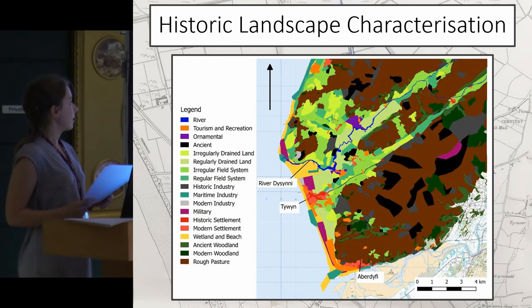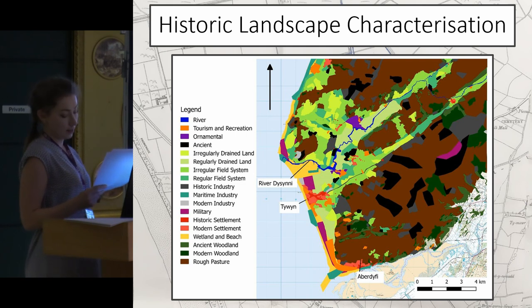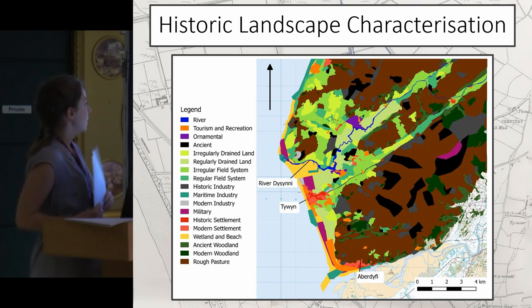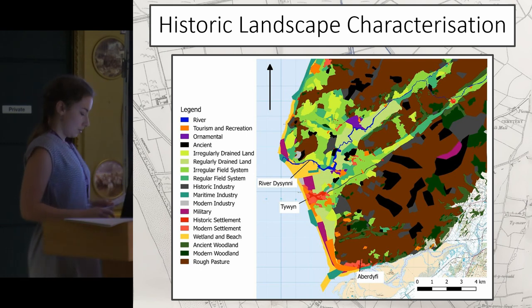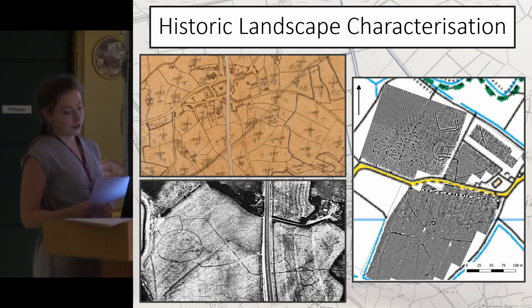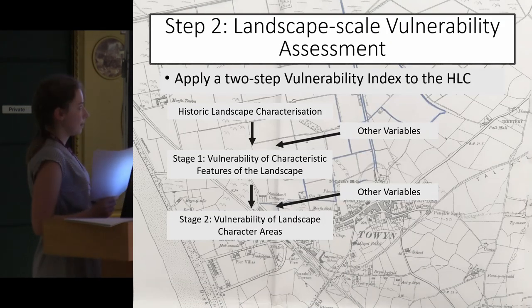This is the historic landscape characterisation that I carried out for my study area. It indicated that the lowland areas of the valley floor, which stretched several kilometres inland, were mainly characterised as regular, modern field systems and drained land systems, indicating how extensive the drainage project during the 18th and 19th centuries was. To carry out the historic landscape characterisation I used a range of sources such as historic and modern maps, current land use, aerial photographs, physical survey results, and historic environment record and national monuments record data. The purpose was to facilitate a vulnerability assessment of the landscape in question.